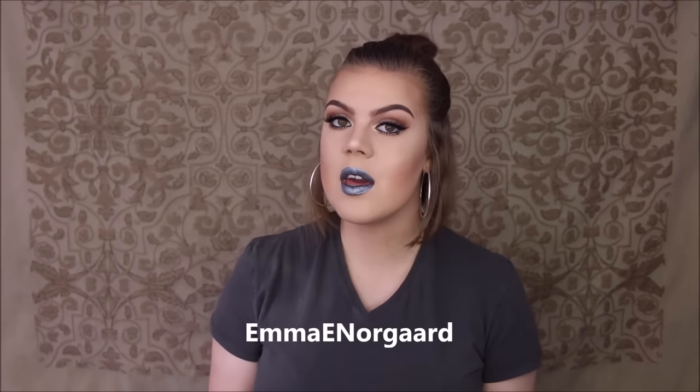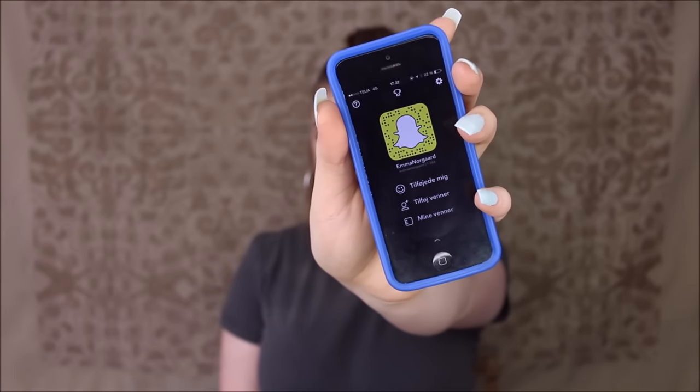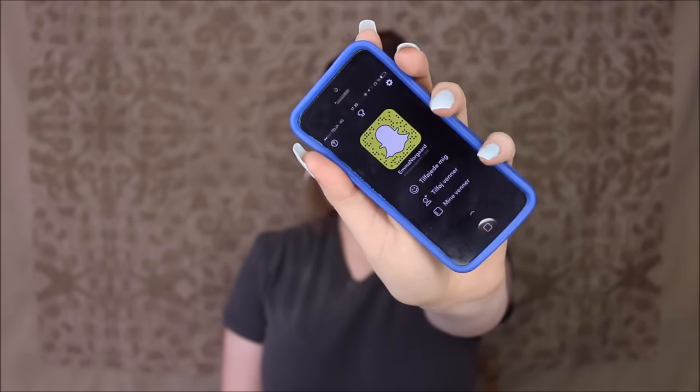This lip color gives me the wildest alien vibes. By the way, these liquid lipsticks do dry completely down, so I can wear that without having any transfer. Before we get into this makeup tutorial, I wanted to remind you guys that I now have a Snapchat account. My name is Emma E. Nurgle, so you can follow me on Snap to see all my snaps. Thank you to everyone who has already followed me.